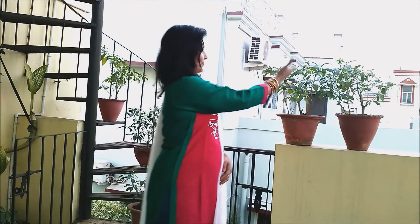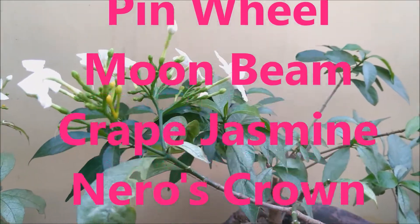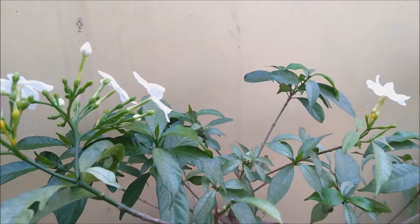Welcome to Decorate Sesta. In our heaven, our home, today I'll tell you about the chandni flowers. It's also known as pinwheel, moonbeam, grape jasmine or nero's crown.